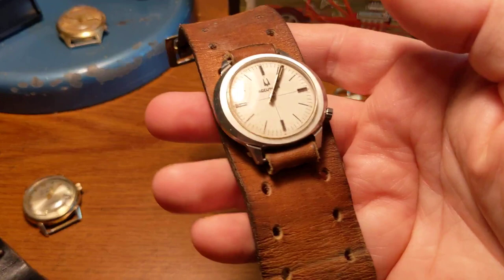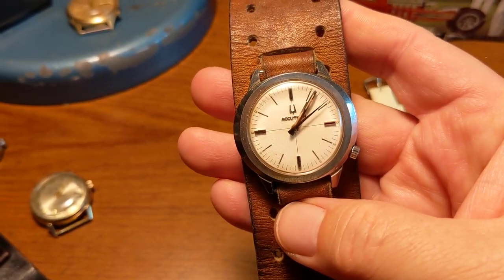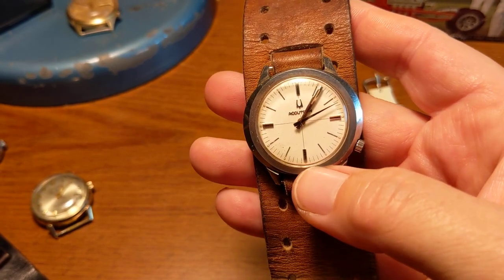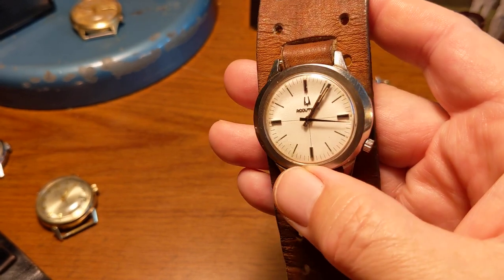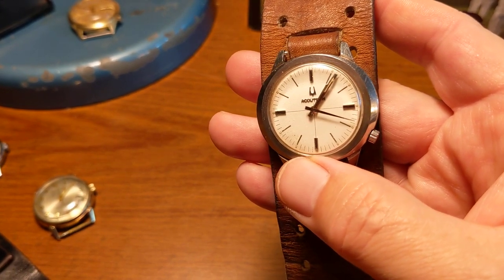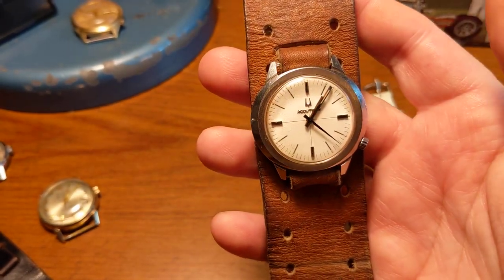And then this is the watch I used the part for. I showed you guys earlier this year — I lost the screw for this. Now I installed the screw and it is working. It's a 1970 Accutron, all stainless steel. This will go in my personal collection.